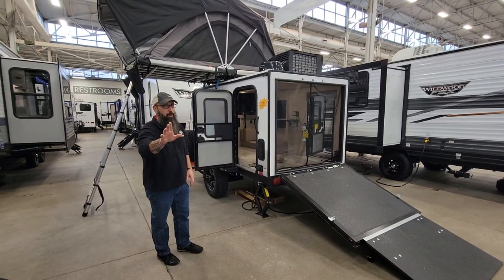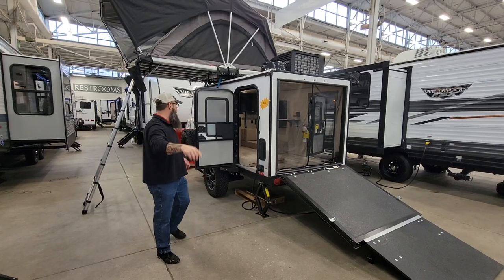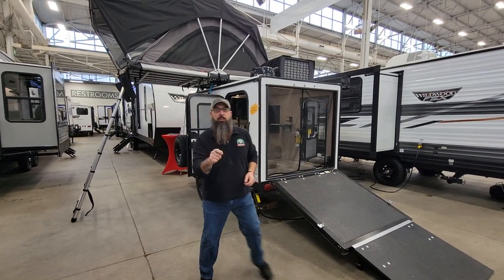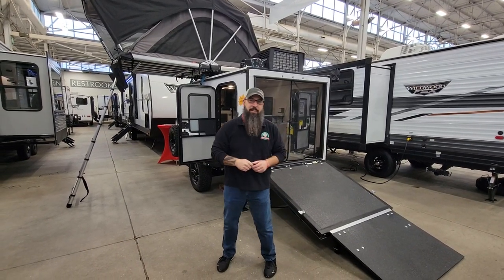This thing behind me is a 2023 Ibex 10-foot off-road camper. The specific model is the 2023 Ibex 10 LHG.